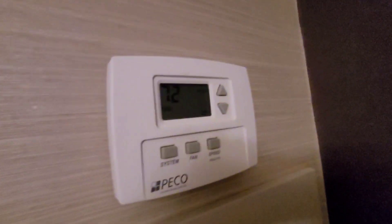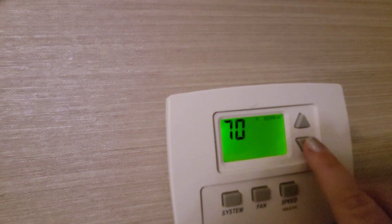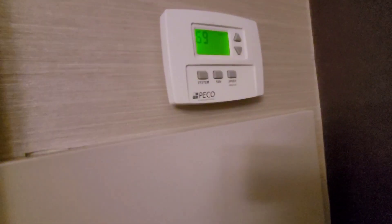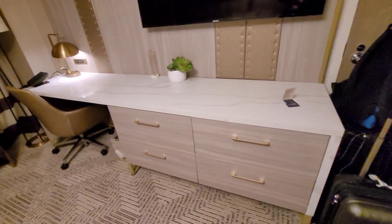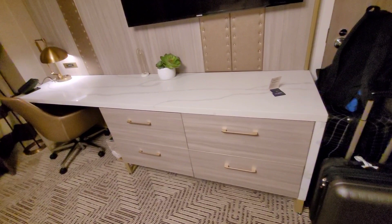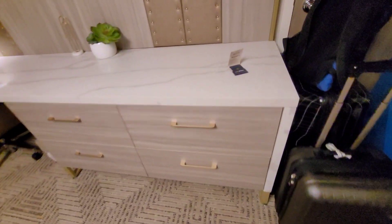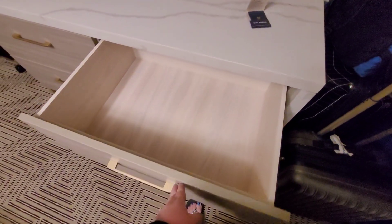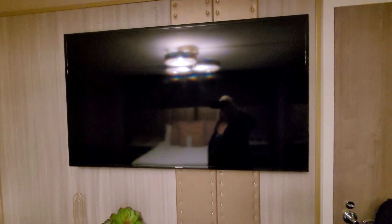It's set at 67.2 right now, let's put it down a little bit and see if it gets cooler. And this is really nice — the desk area here is huge, tons of storage, especially on the top. And then you've got some really nice big drawers, four of them. The TV's a pretty good size, I'd say about 55 inches maybe.